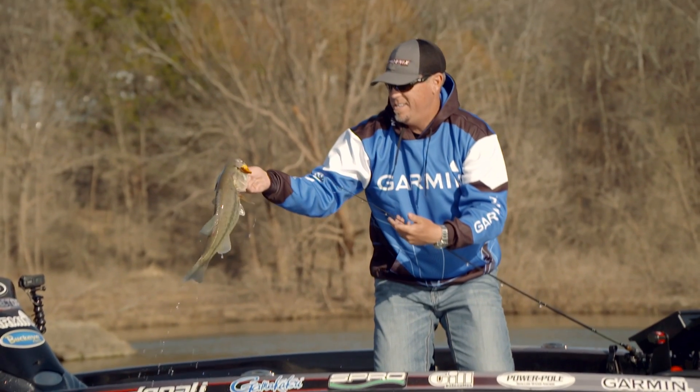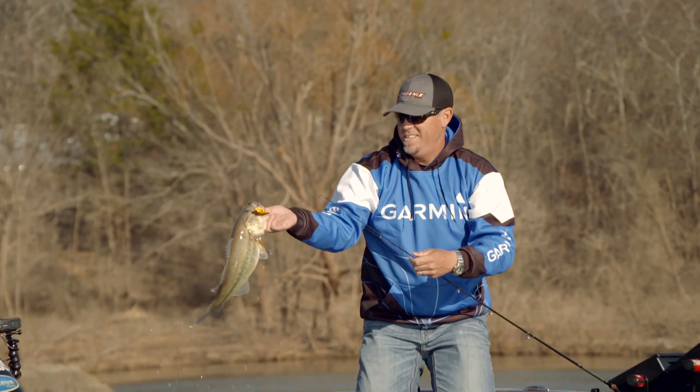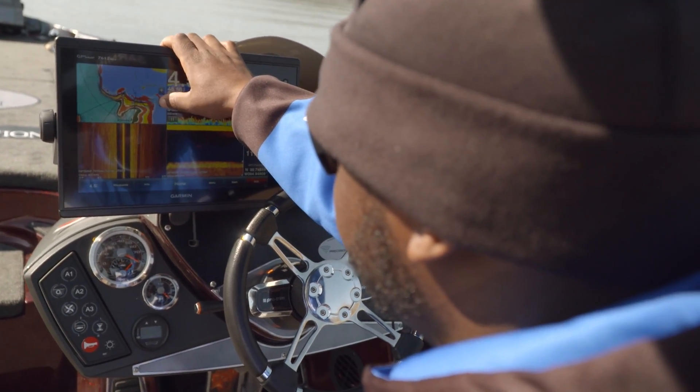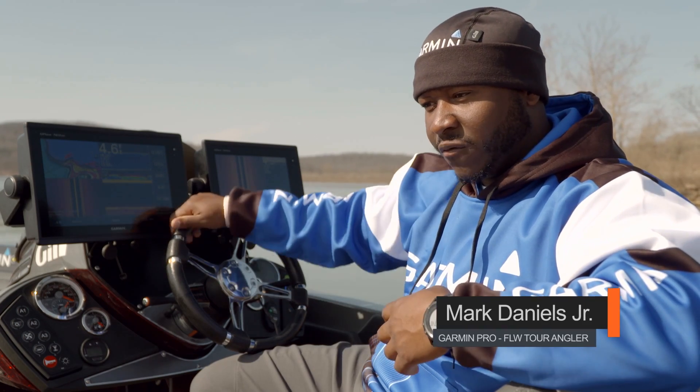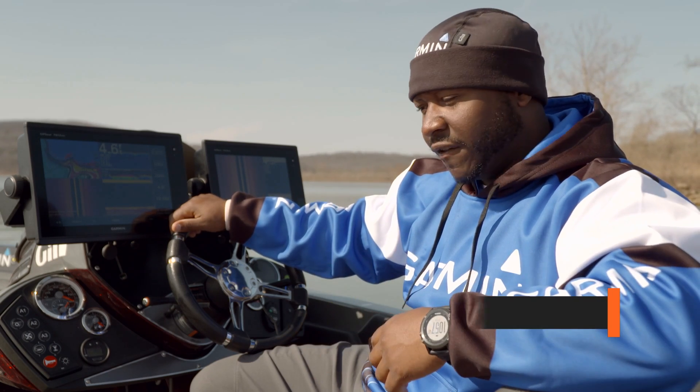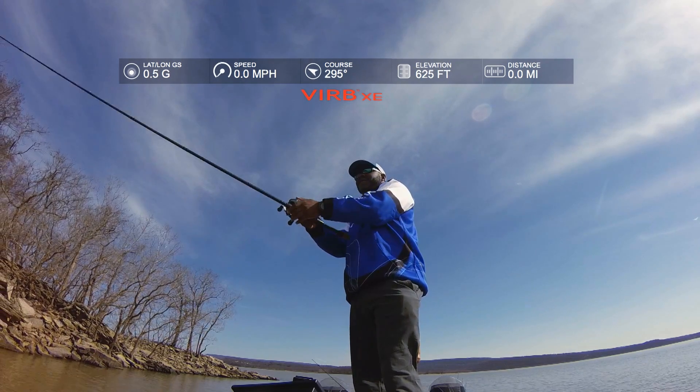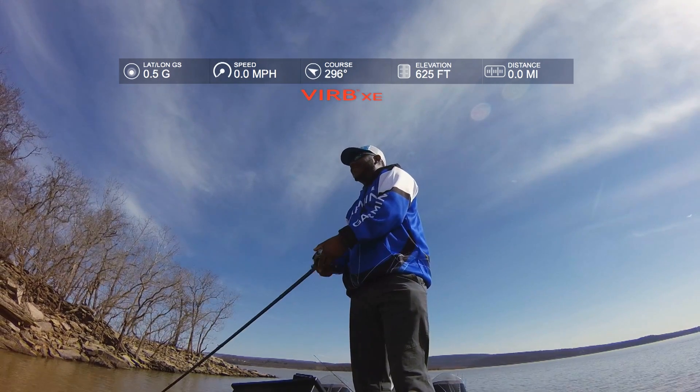There's so many things that the Garmin units do now. I can take that information and interpret it, get a game plan out on the water, and help me find fish a lot more efficiently and a lot faster. Garmin's dedication to the angler is huge. They have so many different products that we utilize in conjunction with each other — whether it's the GPS getting us from lake to lake safely, to the Garmin Virb, which puts out awesome footage that we record as we're out on the water, to the sonars.